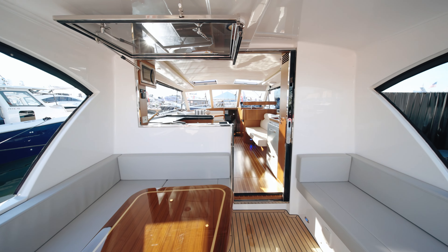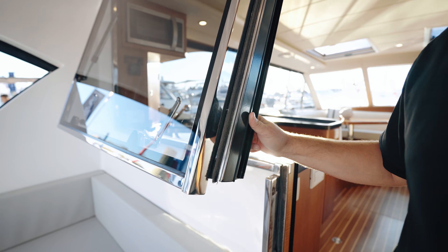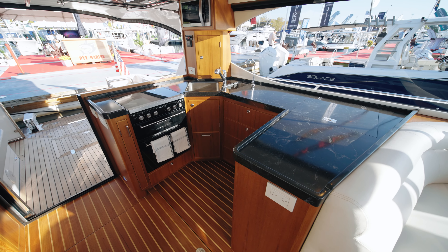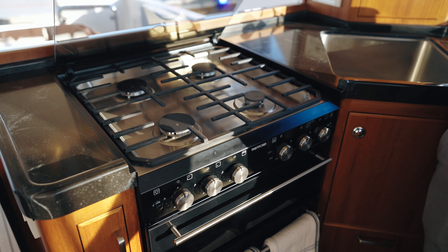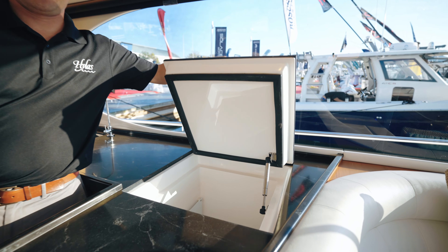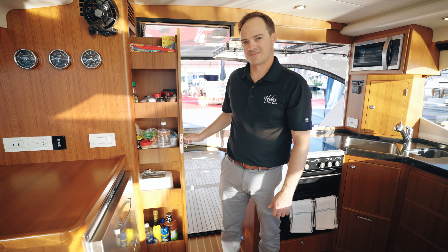As we step inside the boat, we find the best feature of the Hylas M44 — this large pass-through galley. This feature really allows everybody aboard to stay entertained and be involved in the conversation throughout the entire boat. This pass-through galley has a four-burner propane stove, large sink, drop-in freezer, as well as two drawer refrigerators and a full-size pantry.